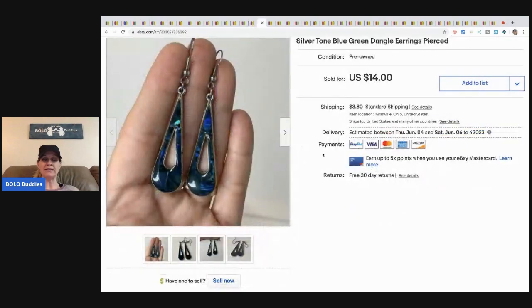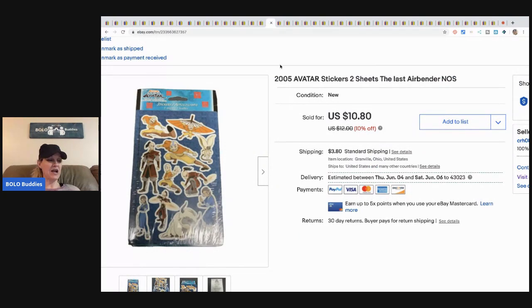The next items are these earrings from my bulk buy — I bought them on eBay to sell on eBay. I sold these for twelve dollars and the buyer paid shipping.